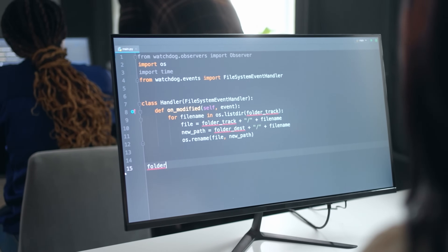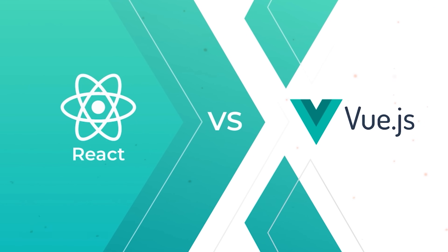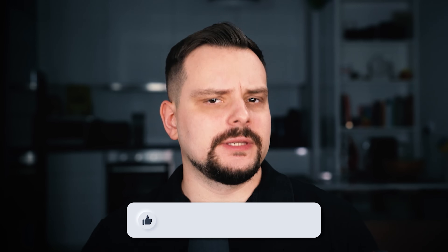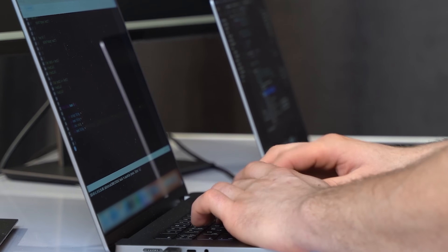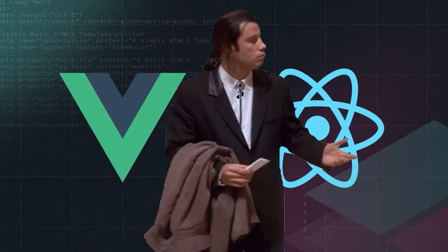In the world of front-end development and JavaScript web applications, Vue and React are the tools that stand out. But how do you pick between them, and what are the key differences? My name is Daniel and today we are going to talk about Vue vs React. We will explore the strengths and weaknesses, what React and Vue are good for, and insights on making the right choice.